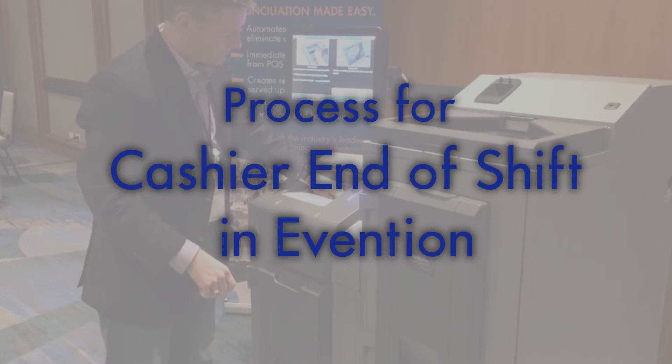eVenton automates the entire process. Any manual task is now automated for a faster and more accurate process.